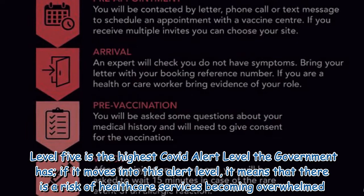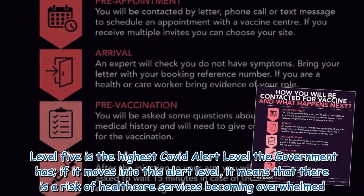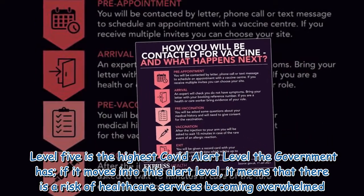Level 5 is the highest COVID alert level the government has. If it moves into this alert level, it means that there is a risk of healthcare services becoming overwhelmed.